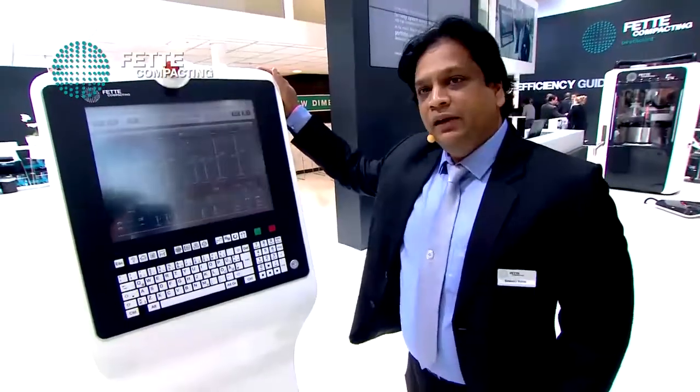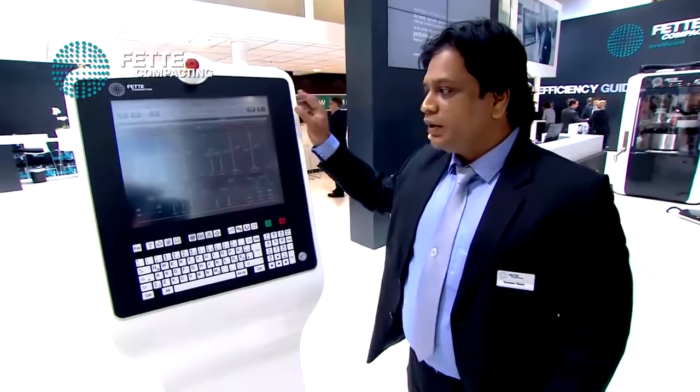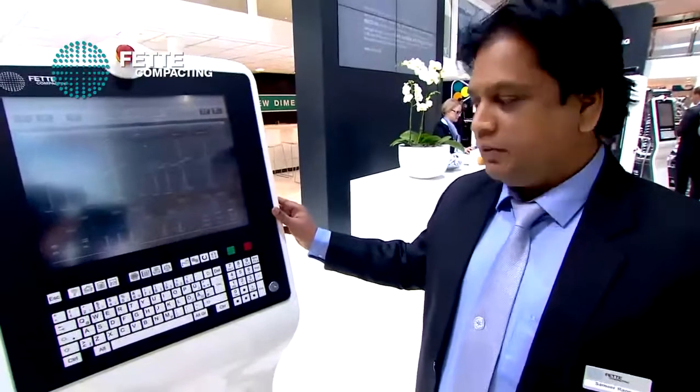The ergonomically designed control panel offers a 19-inch touchscreen with a real-time view of the compression cycle — what is happening inside in real view. With the press of a button, we will start the press now, and we can witness the tablet production in millions of tablets.